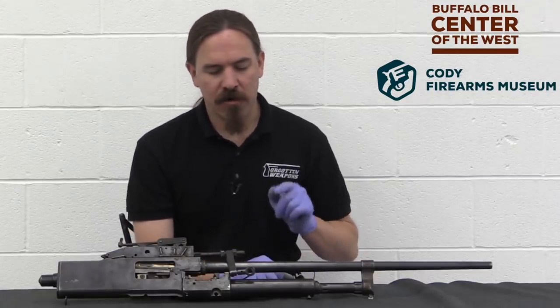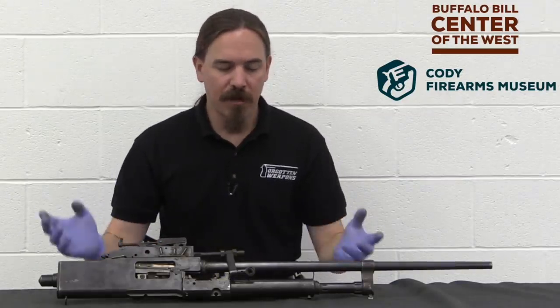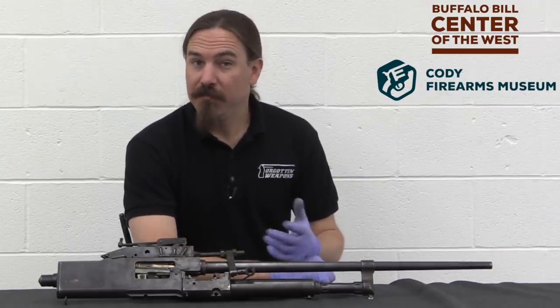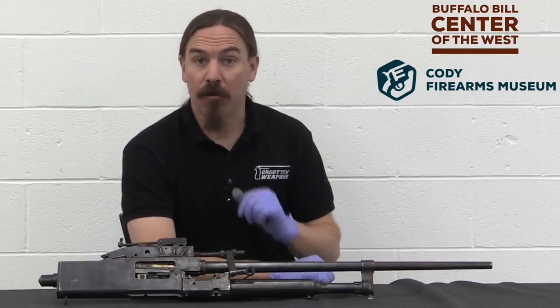This is a Darn — it is a Darn aircraft machine gun, which is why it doesn't appear to have a stock or a trigger, or any of the accoutrements you would normally expect. And that's because most of the Darn guns that were actually sold and used were in fact aircraft guns.